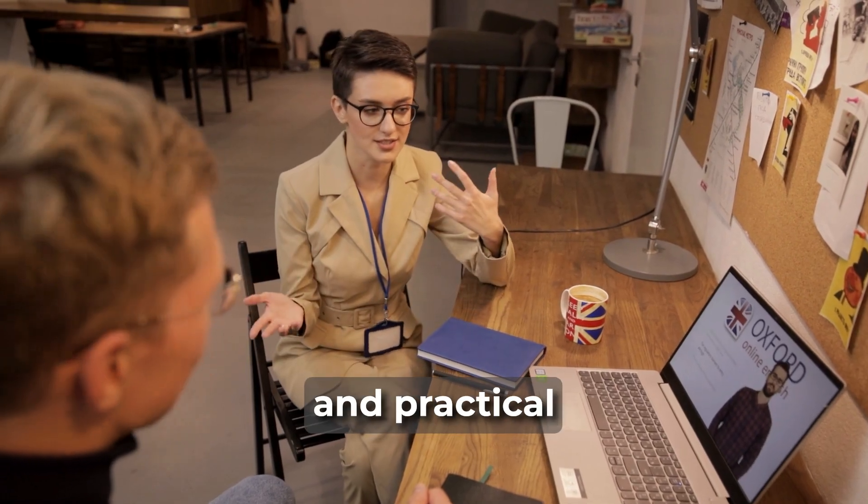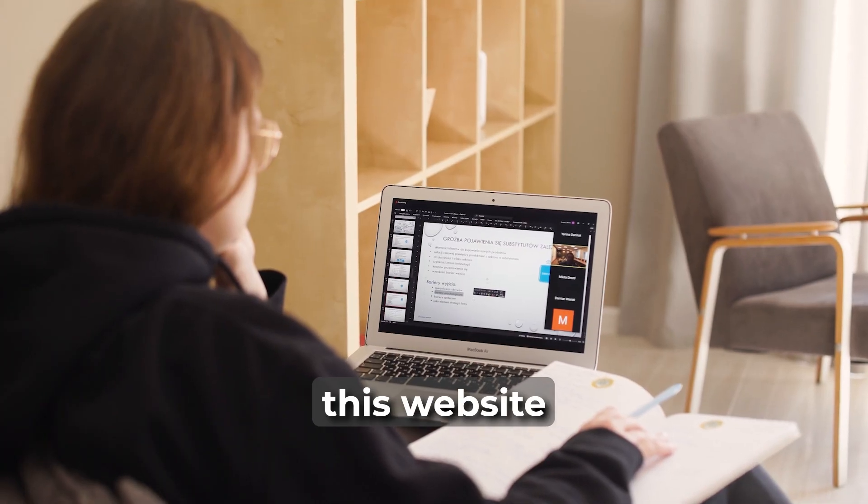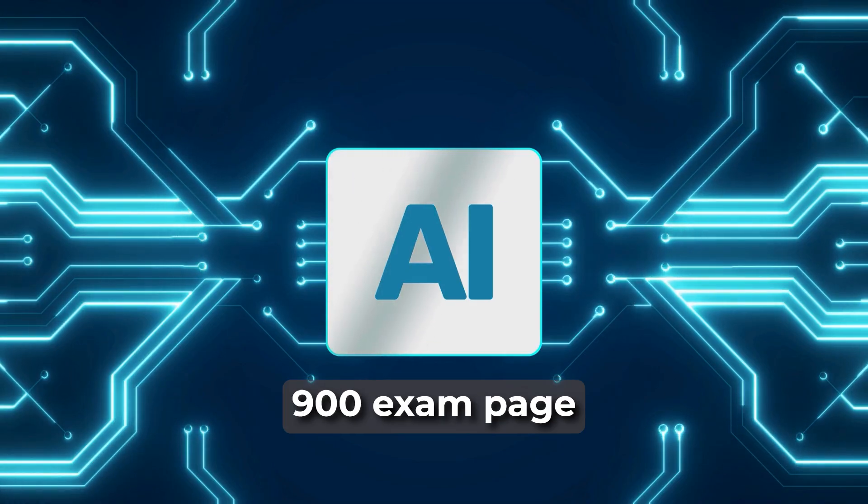We teach all the theory and practical know-how on our Azure AI 900 video course, and there is a lab course on this website.